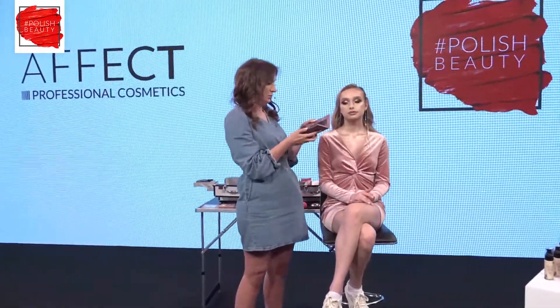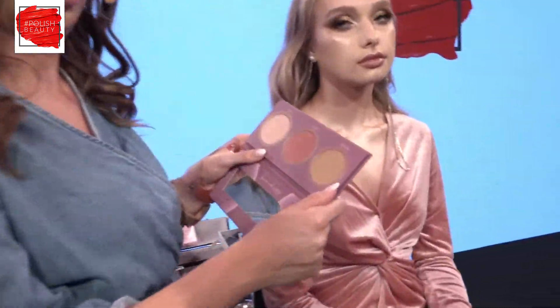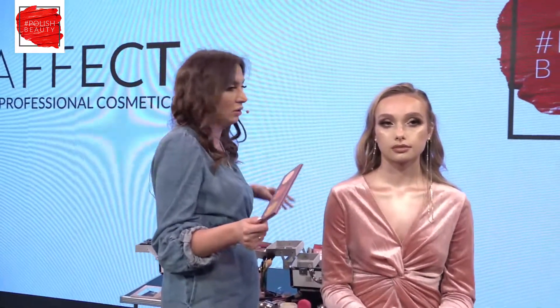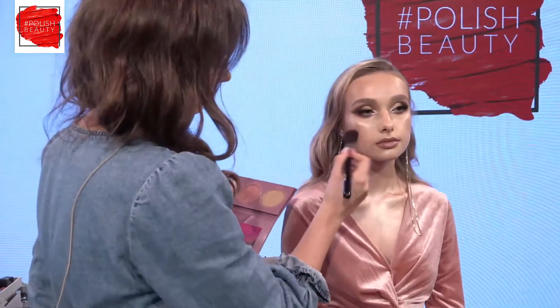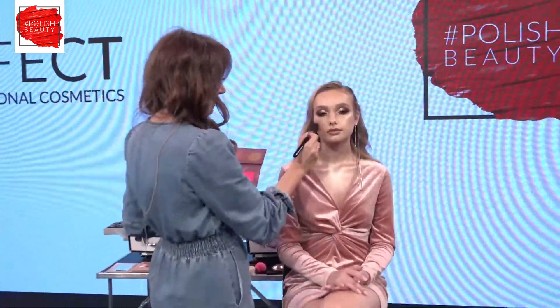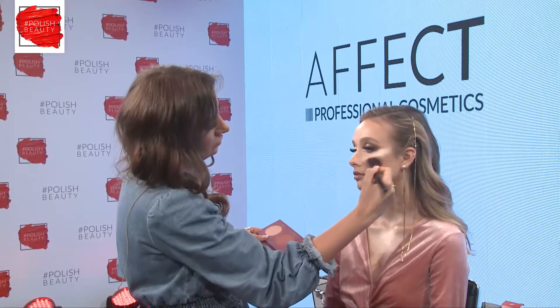Now I'll use the blush from Contour Palette 2 — I created this blush especially to match this lipstick, and we have a whole collection of blushes matched with the Soft Matte lipstick collection, making it easier for women who don't know how to choose a blush. I'm applying it on top of the cheekbones and blending it.